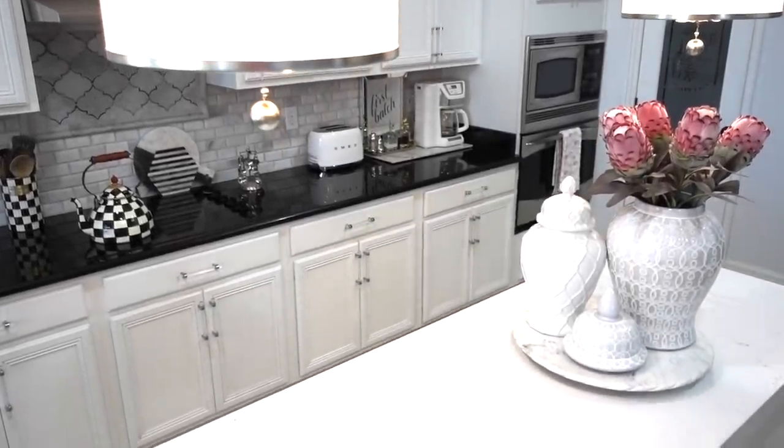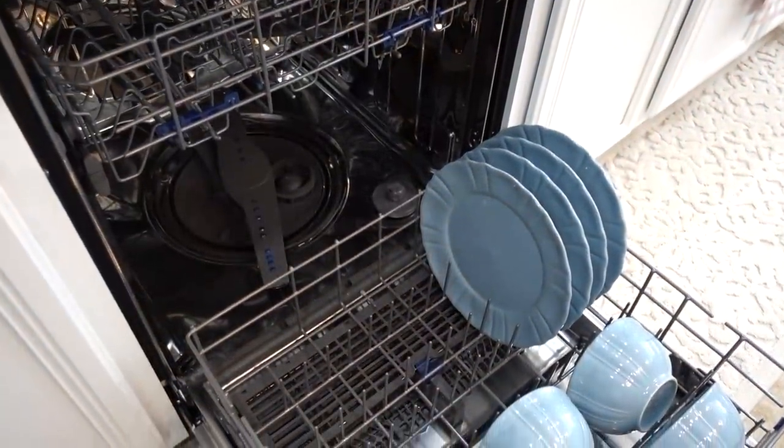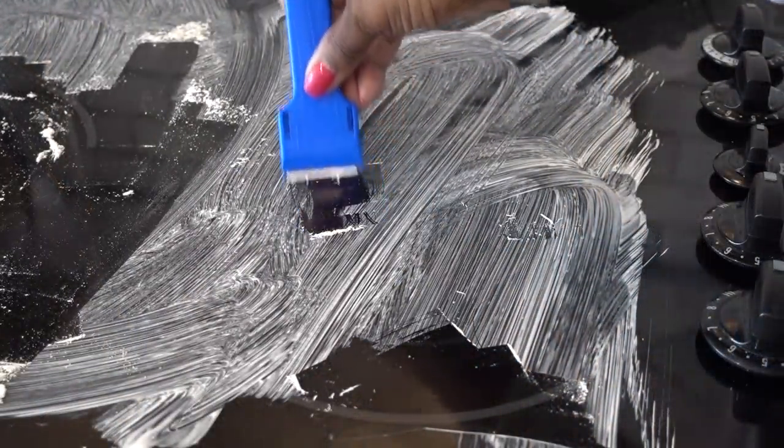Less time cleaning equals more time to do other things. Today I'm sharing my daily habits to keeping our home clean and tidy, and I'm also sharing some pretty genius cleaning products and tools that will make your day-to-day cleanups quicker and easier.